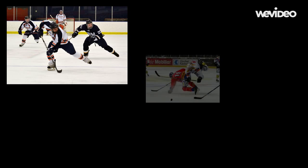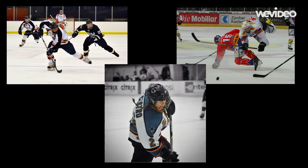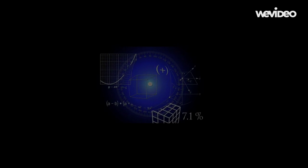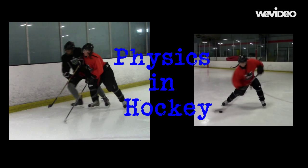With so many different factors affecting every stride, hit, and shot, how does one become the best of the best? Physics can be used to break down certain aspects of the game and demonstrate how to maximize every move one makes. Today, we will explore the physics behind bone-crushing hits and lightning-fast shots.